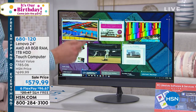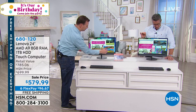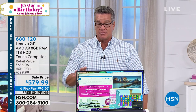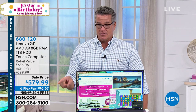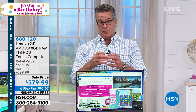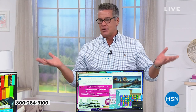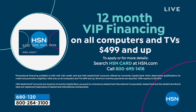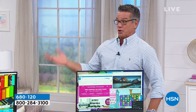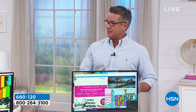Let me tell you quickly about the price. Normally it's $699. The sale price today is the lowest price we've ever offered this computer for — $579. You see six flex payments of $96.67 down there. If you have an HSN credit card, we stretch the financing to not six, not nine, but 12 months, which means the payment is cut to about $48 a month. If you think you'll love it now, wait until the holiday season when you're shopping online and doing lots of projects at home.